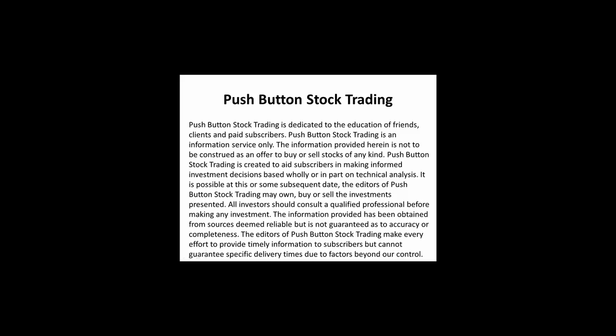Push Button Stock Trading is dedicated to the education of friends, clients, and paid subscribers and is an information service only. The information provided herein is not to be construed as an offer to buy or sell stocks of any kind. Push Button Stock Trading is created to aid subscribers in making informed investment decisions based wholly or in part on technical analysis. It's possible that at this time or some subsequent date, the editors may own, buy, or sell the investments presented. All investors should consult a qualified professional before making any investment. The information provided has been obtained from sources deemed reliable but is not guaranteed as to accuracy or completeness. The editors make every effort to provide timely information to subscribers but cannot guarantee specific delivery times due to factors beyond our control.